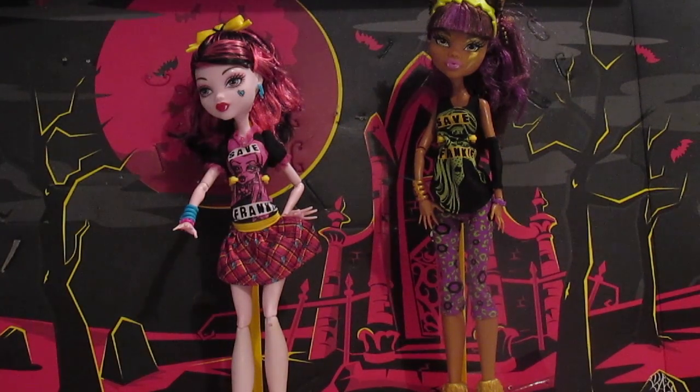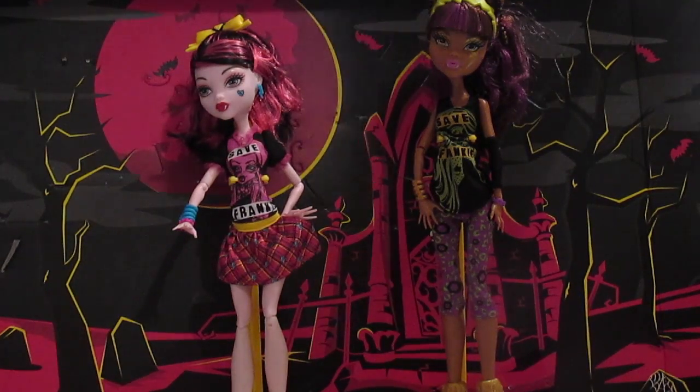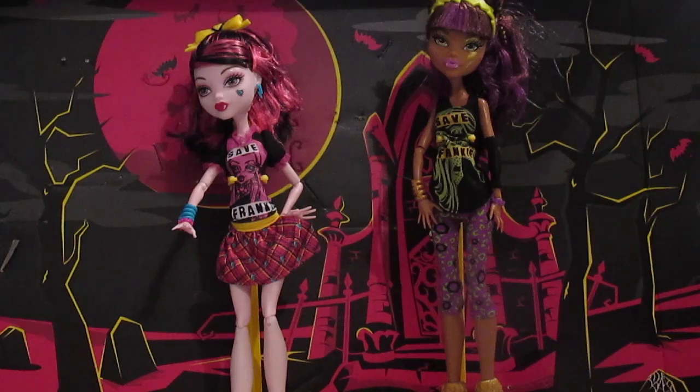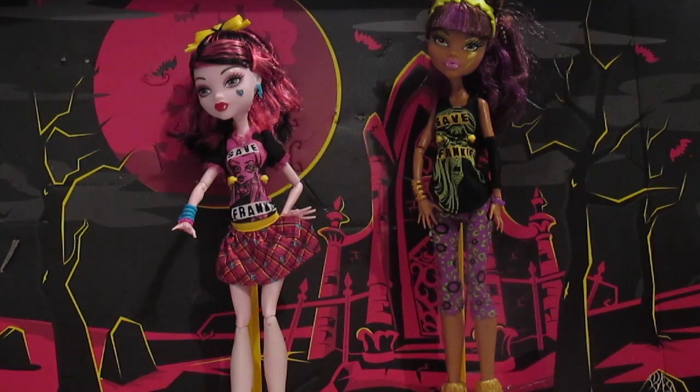Hey guys and ghouls, it's DollQueen73 and as promised I have another doll review. This time it's with a couple dolls that I found at the Walmart during our little trip. These are the Save Frankie dolls, and apparently there's one more for me to get — that's Jax and Jekyll — but they had these two here.